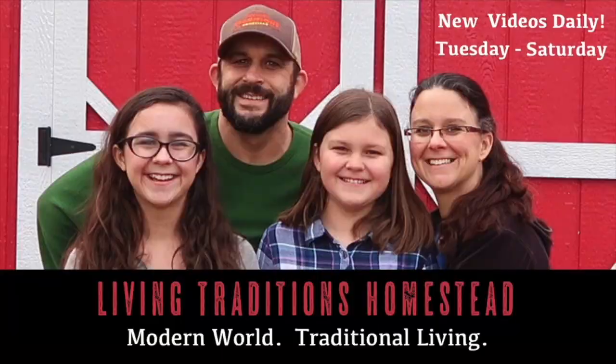We are so excited to show you the progress in the big garden. Let's go! Hi everybody! Welcome to Living Traditions Homestead. This is Sarah and Kevin.